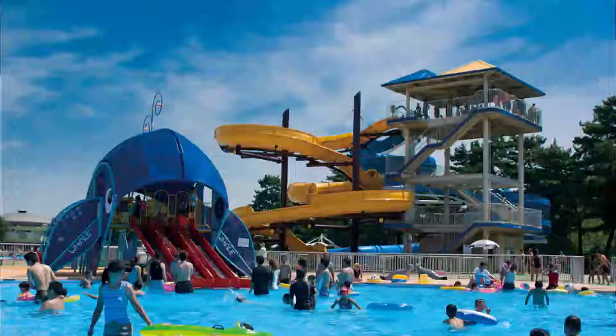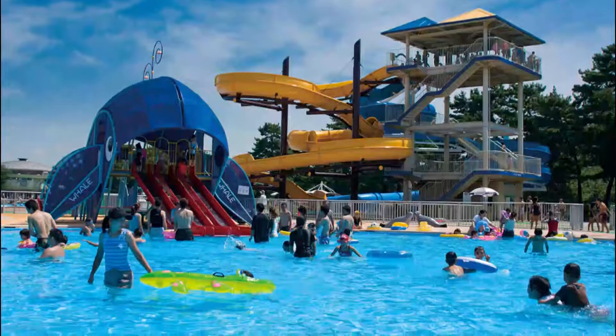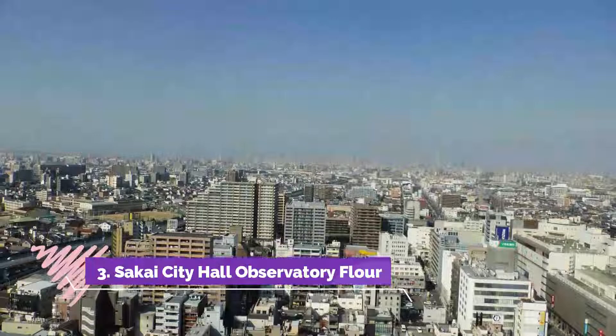Number 2: Hamadera Park. The most beautiful park in Sakai is Hamadera Park. This park is pet-friendly, has a pine forest within, and is great for playtime. It spreads to the waterfront, so spread out and enjoy the greenery.